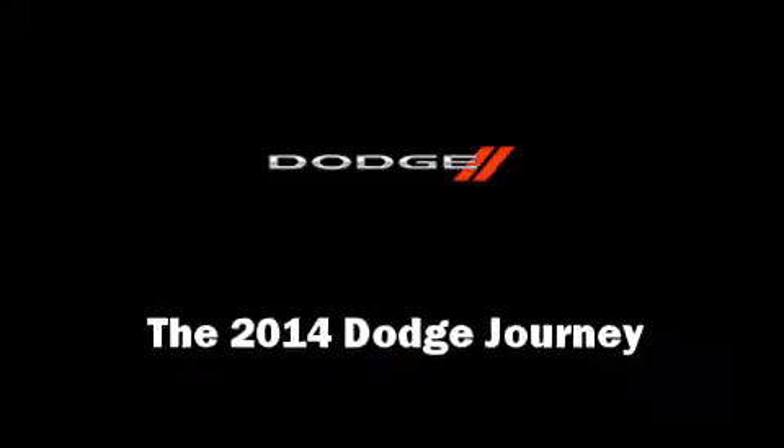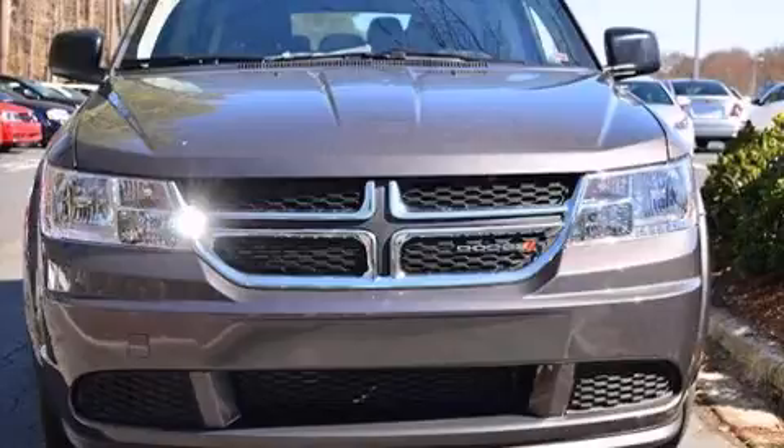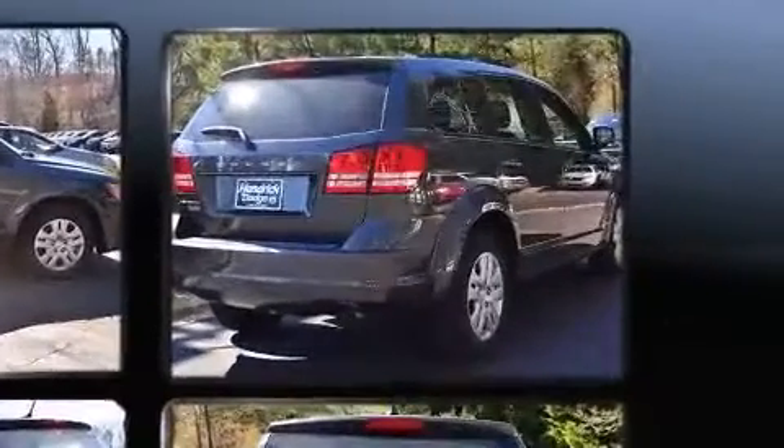Step into the 2014 Dodge Journey. Smooth gear shifts are achieved thanks to the 2.4-liter four-cylinder engine, and for added security, Dynamic Stability Control supplements the drivetrain.